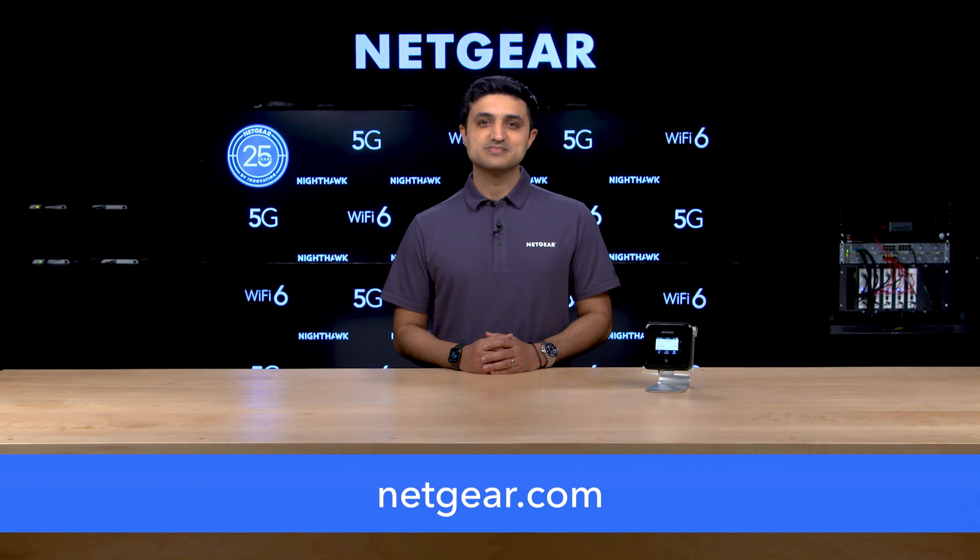Thank you very much for watching. Please check out all the latest announcements from Netgear at CES 2021.